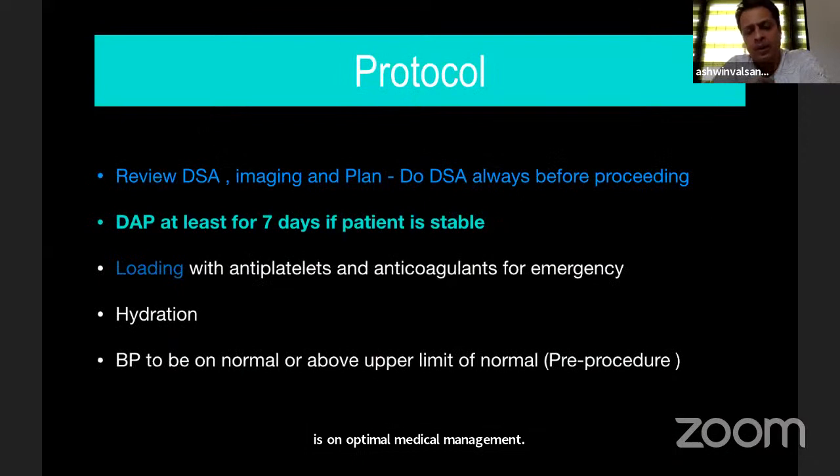My protocol: for every patient, review DSA; if inadequate, plan it again. Always check cross-flow. I prefer giving dual antiplatelets for at least 7 days if the patient is stable. If the patient is unstable and developing strokes, there is no choice but to load with double antiplatelets and plan an emergency procedure. Hydration is also very important in diabetic patients, as they may develop contrast-associated nephropathy.